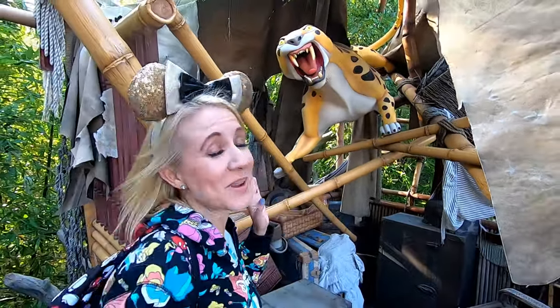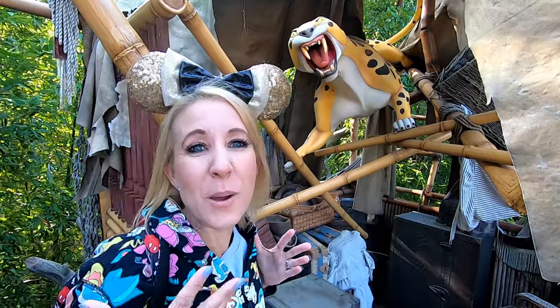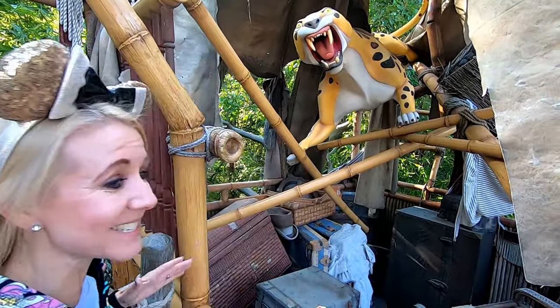When you get to this part, if you get close enough, not only does he roar but you can feel the breath come out right into your face if you get right up in here. It's so lifelike!